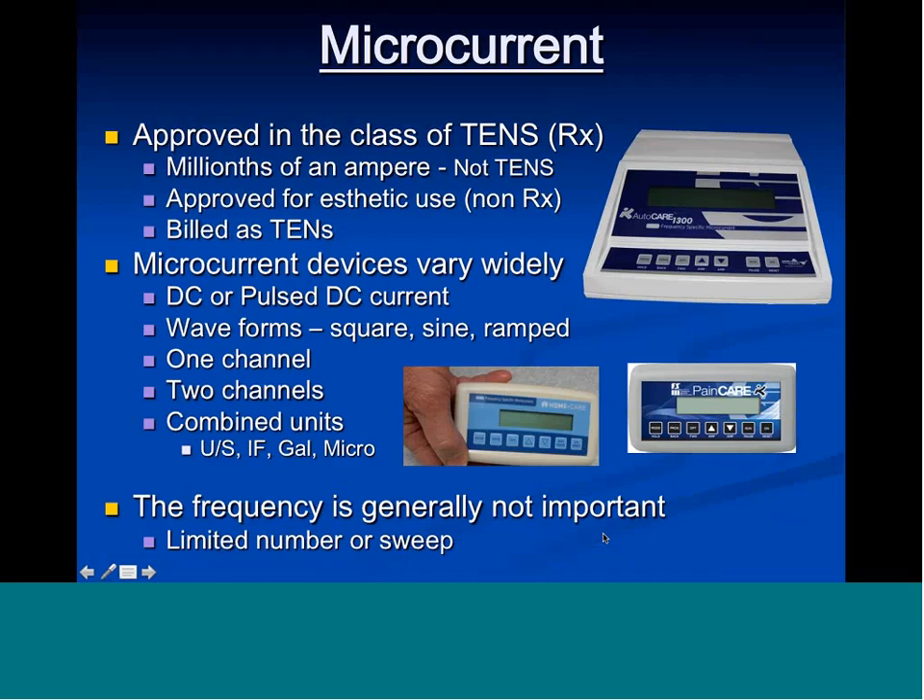Microcurrent as a modality is approved by the FDA in the United States in the class of TENS devices, even though it is not a TENS. TENS has about a thousand times higher current level than microcurrent — this is millionths of an ampere, not thousands. It's approved for aesthetic use without prescription, but for pain management it's approved as a prescription device as if it were a TENS. It is billed by physical therapists, MDs, chiropractors, acupuncturists, naturopaths, and occupational therapists.